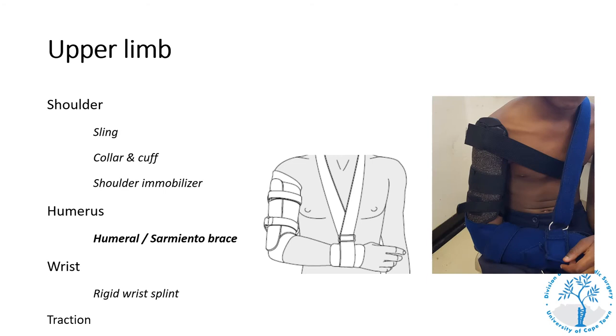A humeral brace, or Sarmiento brace, is frequently used for the definitive management of fractures to the humeral shaft. Remember the orthopedic dictum to immobilize the joint above and the joint below the fracture: for proximal humerus fractures we use a shoulder immobilizer or collar and cuff with body bandage, while for humeral shaft fractures we typically temporarily immobilize in a U-slab then treat definitively in a humeral brace or proceed to surgery. These braces can be off-the-shelf or custom made from thermoplastic material.